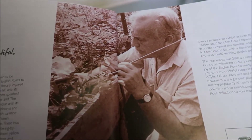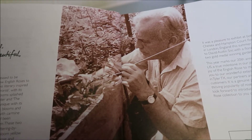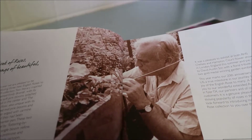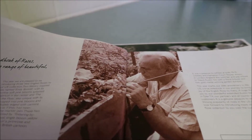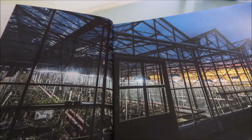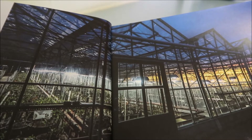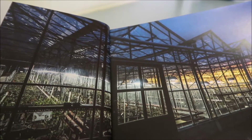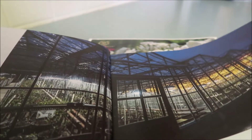And that's a picture of David Austin. He passed away in December of 2018, but he left such a legacy for himself, his family, and for the world — and it is really such a blessing. You have a five-year guarantee, expert advice and aftercare, bred in England and grown in the USA. Staying true to our roots — bred in England, grown in the USA for your enjoyment. I believe that helps with the adaptability.